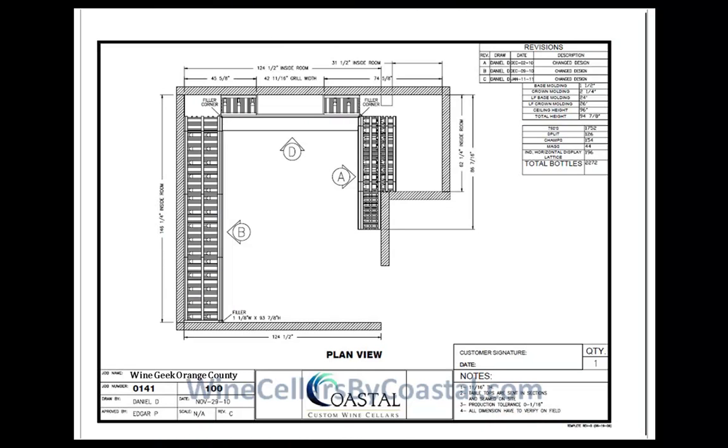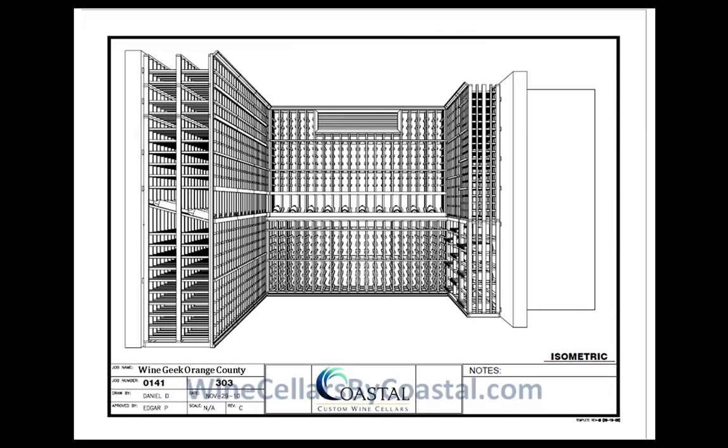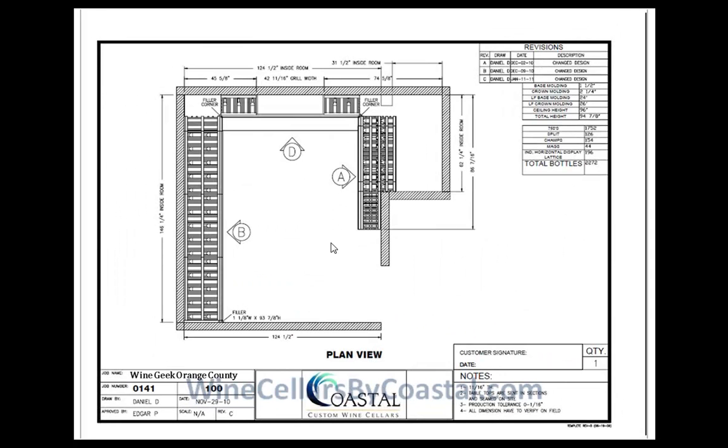When you receive a three-dimensional design package from Coastal Wine Cellars, there'll be multiple pages. There's the plan view, which we're looking at here. There are elevations of each wall — in this case labeled A, B, and D — and then there'll be some 3D visuals so you get a great idea of how the wine room ties together. All the dimensions are published around the perimeter walls, the ceiling height is noted in the top right table, as well as the total bottle capacity and how those bottles break down into the various components.